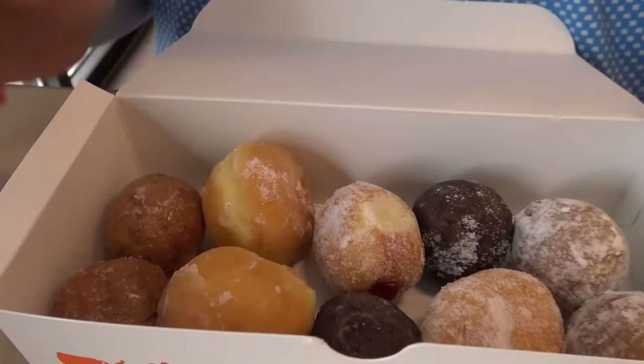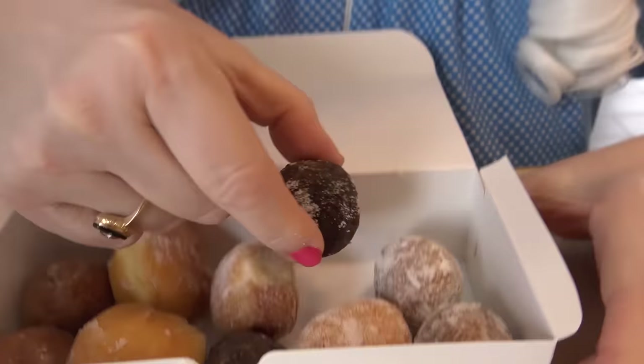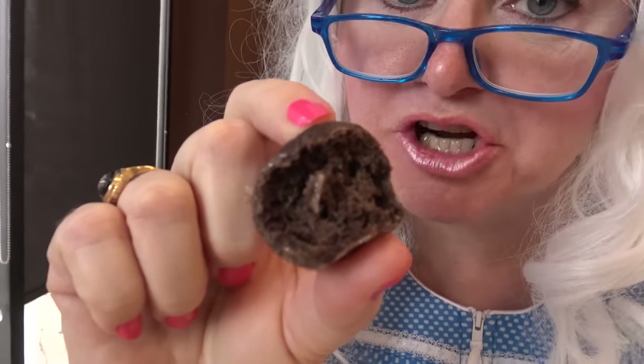All right, let's try the chocolate one. Here we go. Oh, that's very chocolatey! Granny likes that. Granny's gotta save room because she's trying everything, so we're gonna set this one aside and try another one.